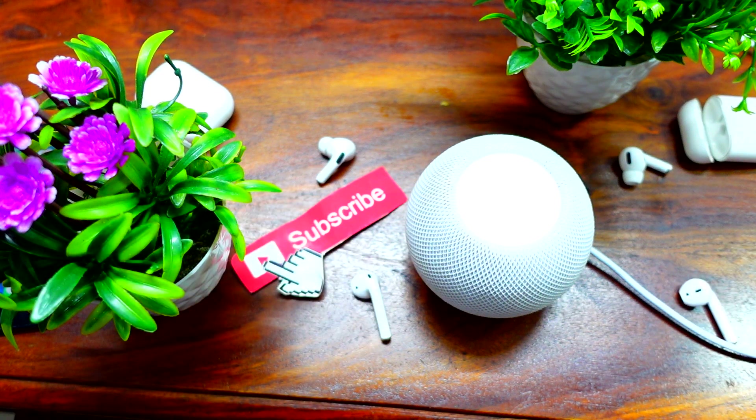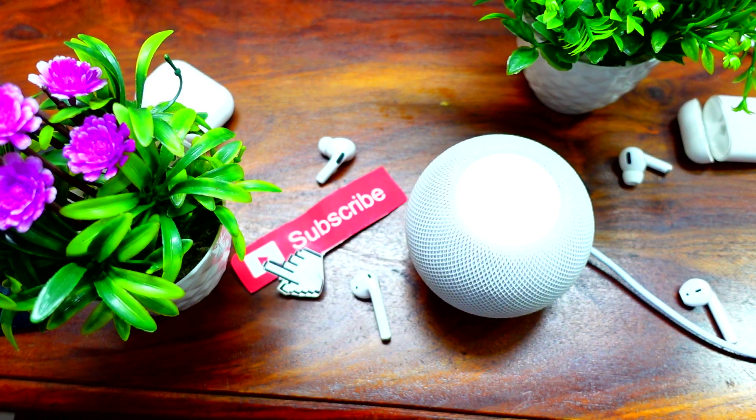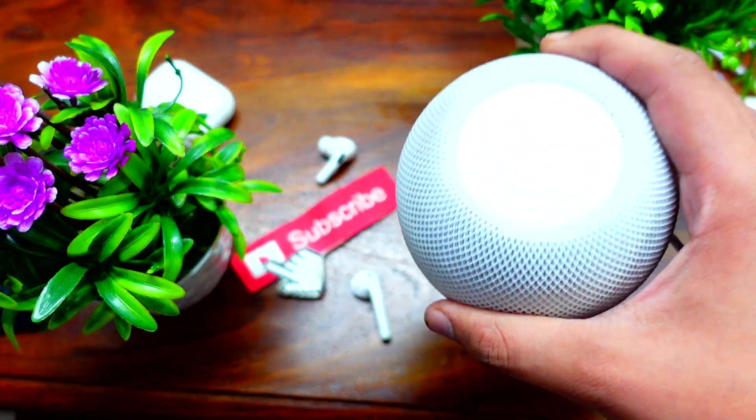So as I said, Siri is now saying 'the app hasn't added support,' whereas earlier it was saying 'I can't do this functionality at the moment, please try again later.' Right now it is saying that Spotify needs to update their app in order to support this on HomePod and HomePod mini.